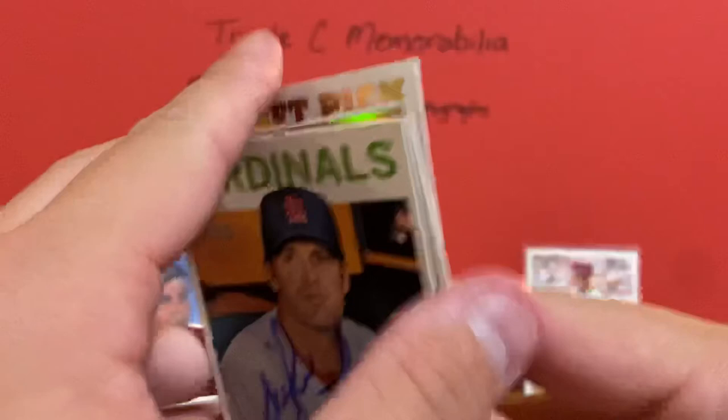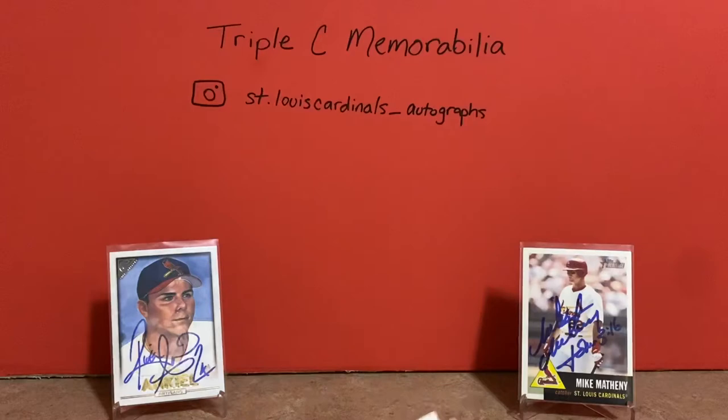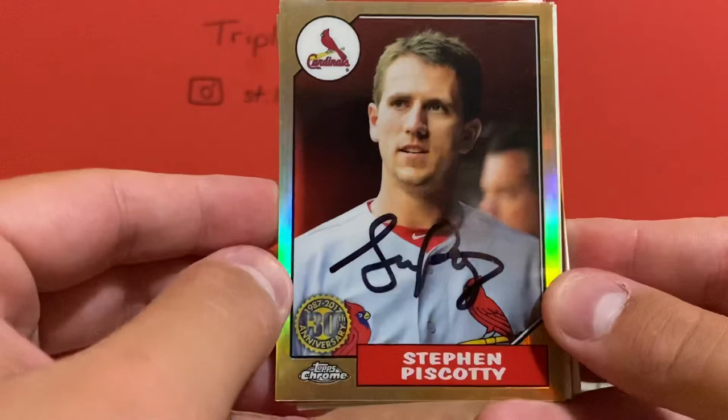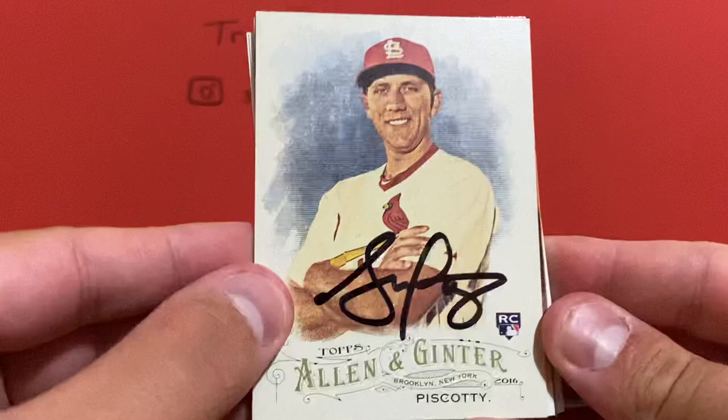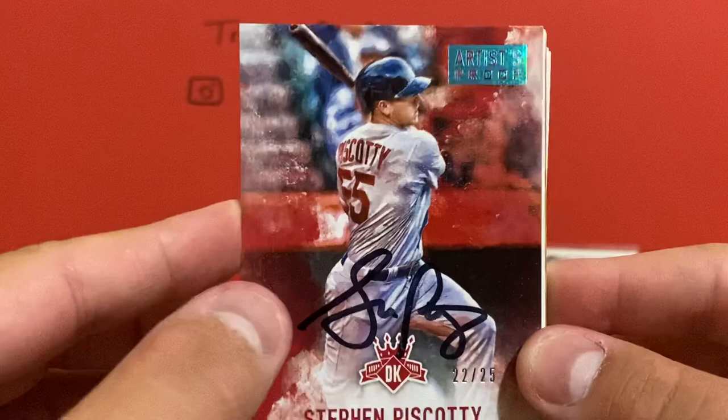All these next three were huge for me to get back — one of my absolute favorite players. Sent these to a private address a long, long time ago, and they came back signed. Could not be more happy with them. That was Steven Piscotty — that Chrome card, this beautiful Allen and Ginter rookie card, that one came out great, and then this Diamond Kings card, actually out of 25. Got all those back signed, so pumped with that one.